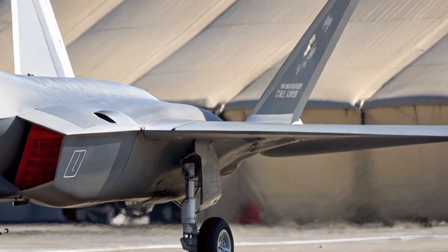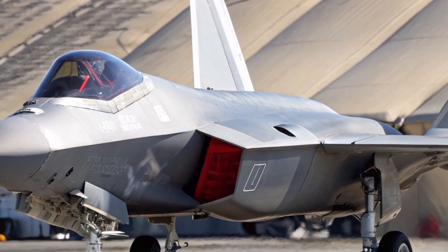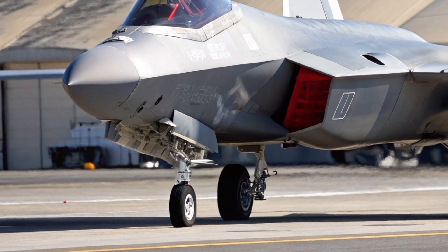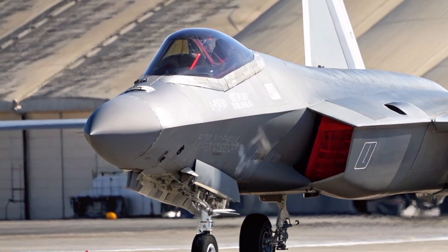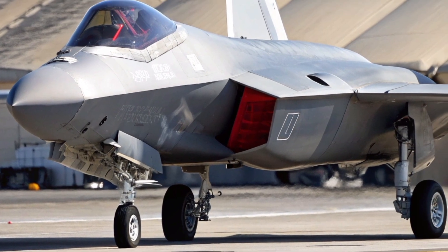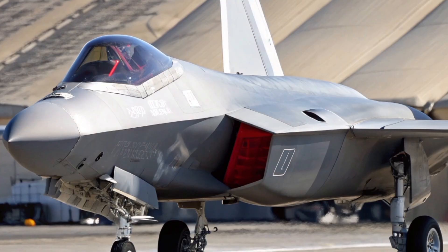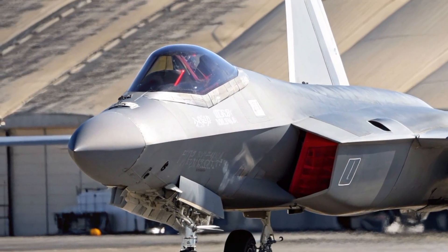However, everything else has been transformed. The airframe now uses advanced composite materials and radar-absorbing coatings, significantly reducing radar cross-section while improving durability and reducing weight.